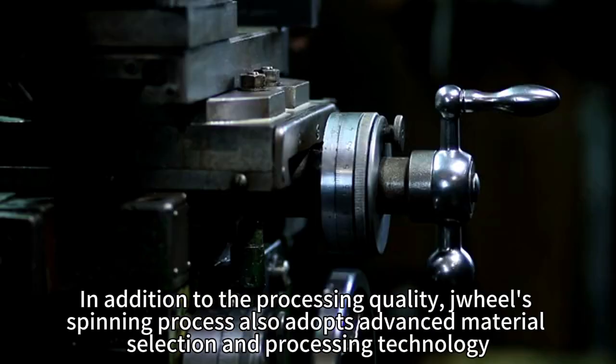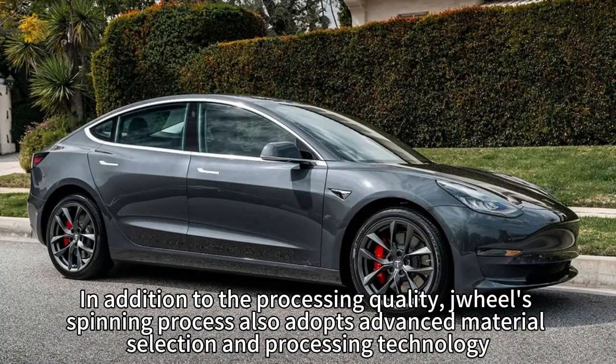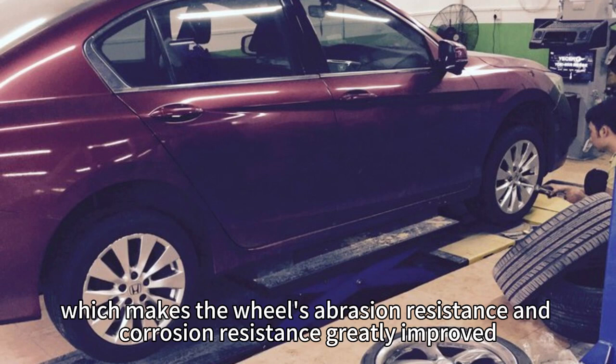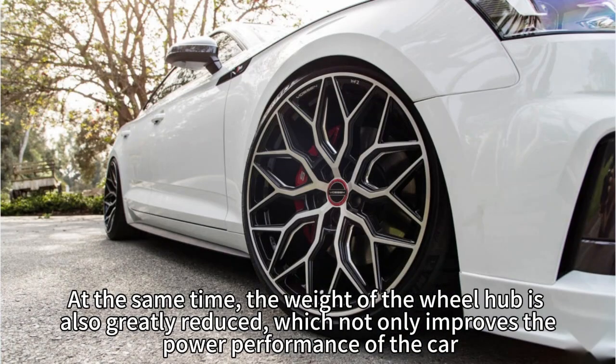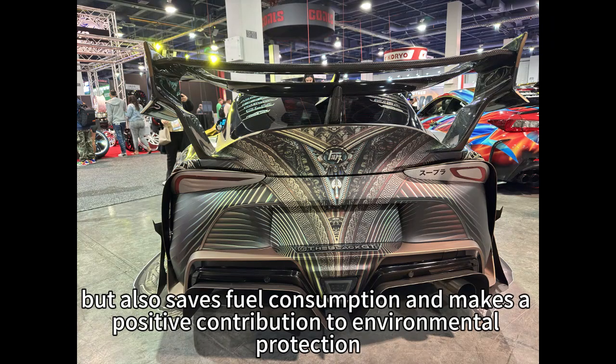In addition to the processing quality, Trio's spinning process also adopts advanced material selection and processing technology, which makes the wheels' wear resistance and corrosion resistance greatly improved. At the same time, the weight of the wheels is also greatly reduced.